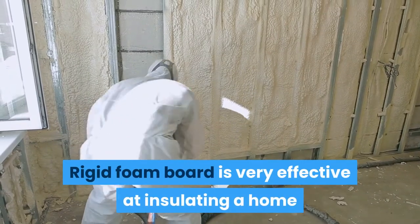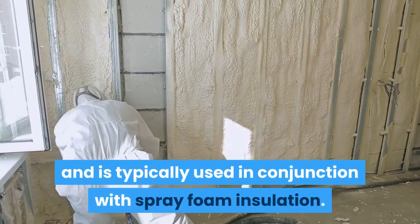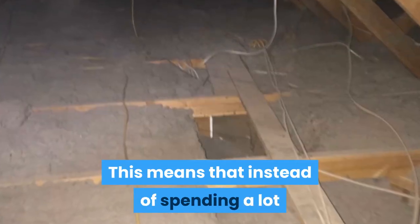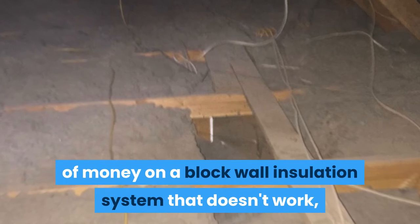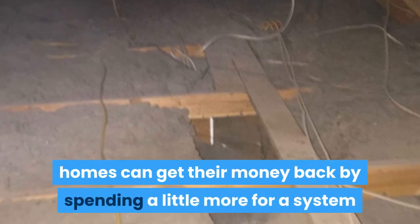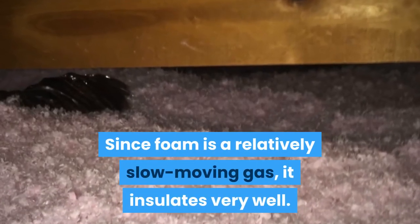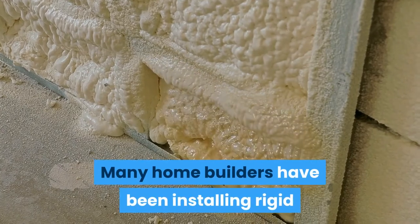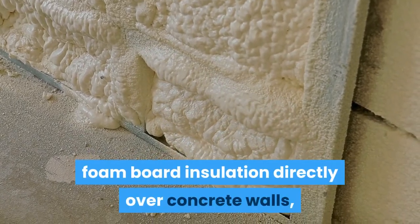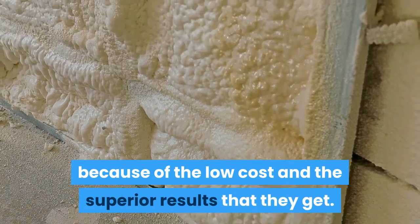Rigid foam board is very effective at insulating a home and is typically used in conjunction with spray foam insulation. This means that instead of spending a lot of money on a block wall insulation system that doesn't work, homes can get their money back by spending a little more for a system that does work. Since foam is a relatively slow moving gas, it insulates very well. Many home builders have been installing rigid foam board insulation directly over concrete walls because of the low cost and the superior results that they get.